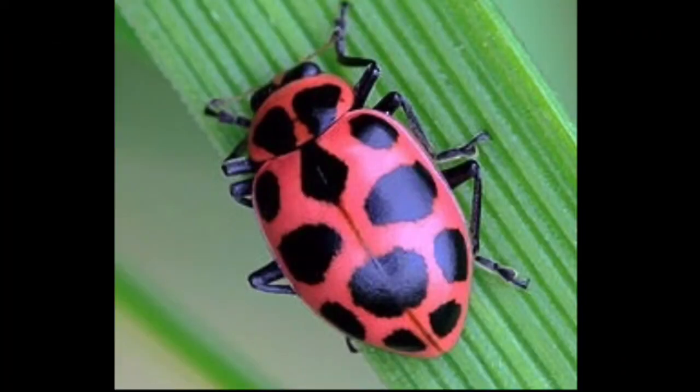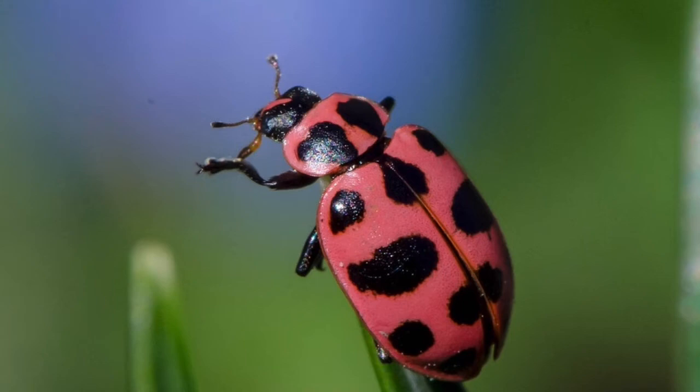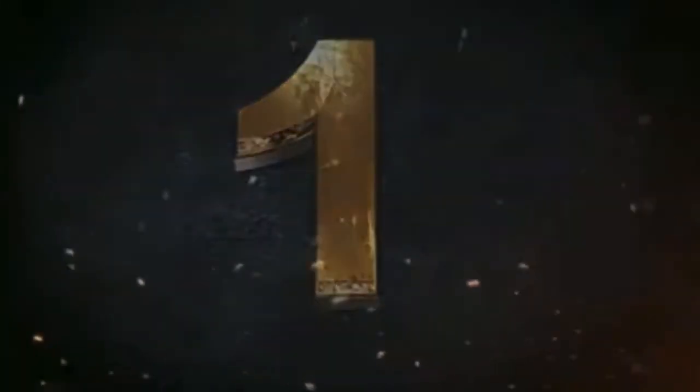Number two: the pink ladybird. The pink spotted lady beetle, also called the pink ladybird beetle or pink ladybug, is an important beneficial insect commonly found in Missouri's field crops.